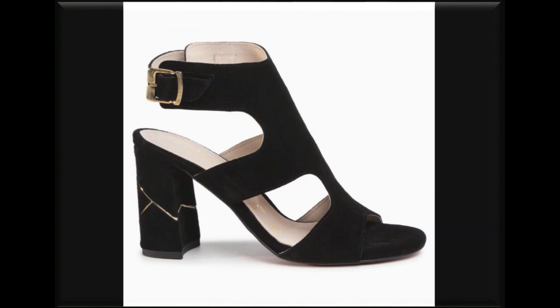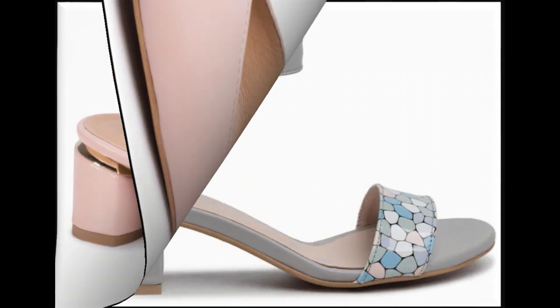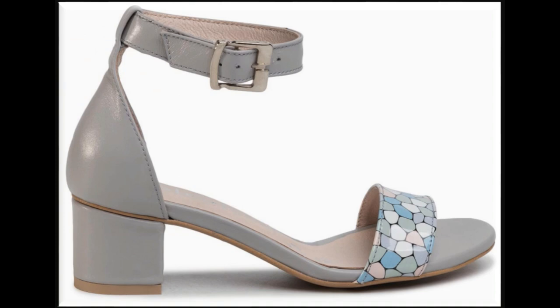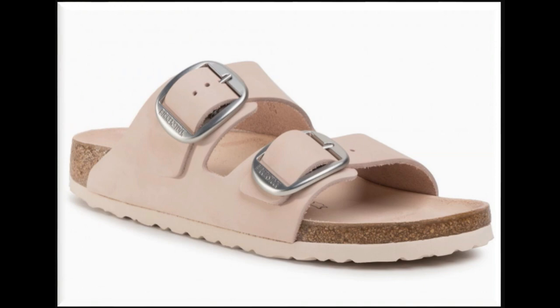Slingback designs look so stylish and comfortable and are best for all occasions. Pointed toe, round toe, and square toe — all types of toe designs are also included in this collection. Printed strips look so stylish and elegant in sandal designs.